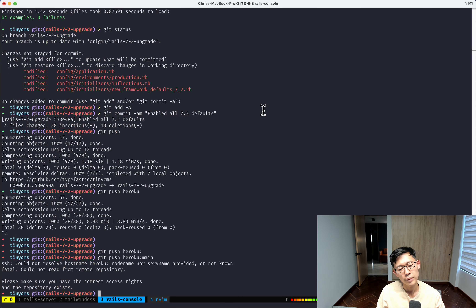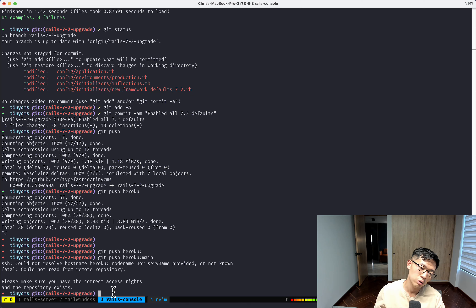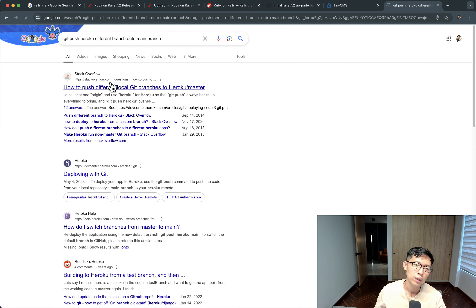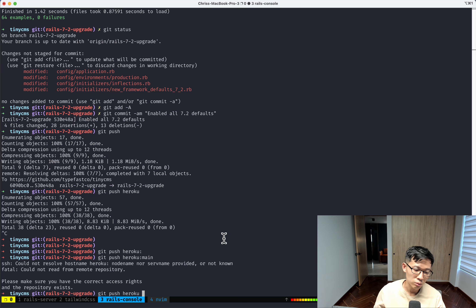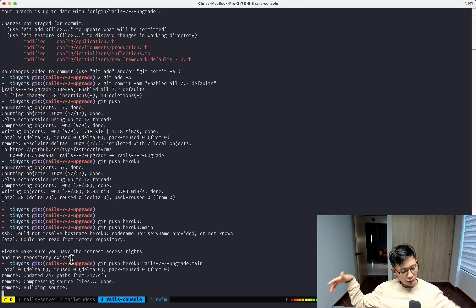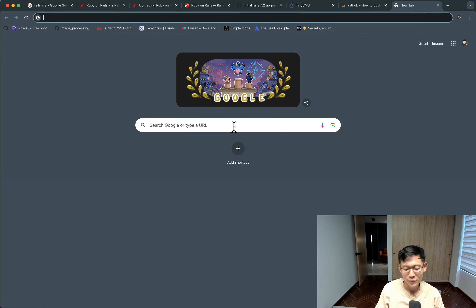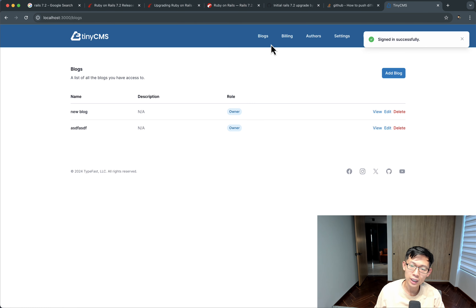I want to push this branch into Heroku's main branch — the way to do that is: git push heroku rails-7-upgrade:main. Ideally before doing this you'd load the app in the local environment, log in, click around to make sure everything loads and works, but I'm not taking this too seriously since it's a small app with no real users.